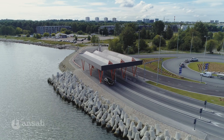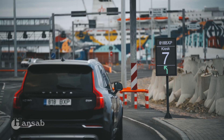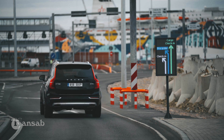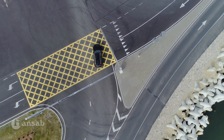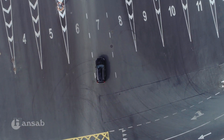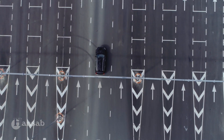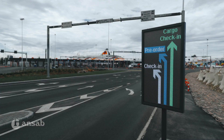If the vehicle has a booking and all the information is correct, it is directed to an automated check-in lane. If the information does not match or the vehicle does not have an active booking, it is directed to the manual lane where the driver can purchase a ticket or pay additional charges. Meanwhile, the drivers are guided using a smart LED display system.